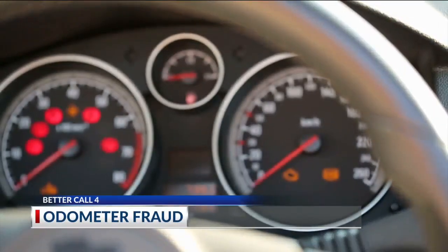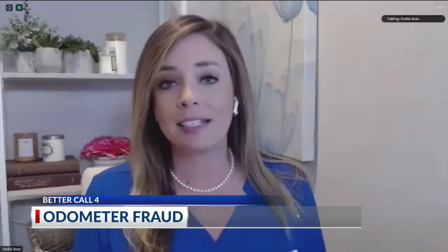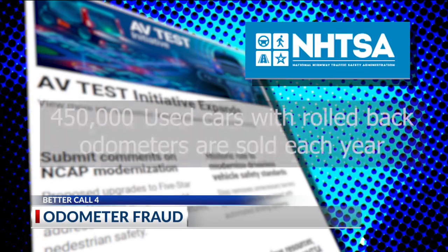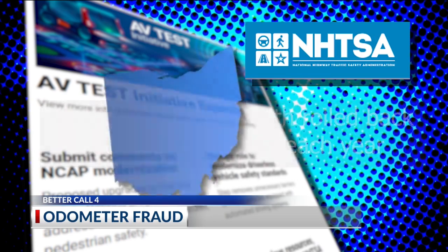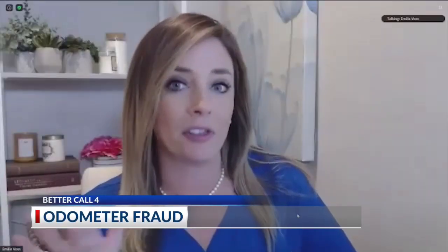It's a new twist on a used car scam. Odometer fraud has been around — most people think it kind of went out with the analog odometers, but that couldn't be further from the truth. Emily Voss, a used car expert with Carfax, says new data from the National Highway Traffic Safety Administration estimates more than 450,000 used vehicles with rolled back odometers are sold each year in the U.S. Ohio is ranked number nine nationwide when we look at the states with the most rolled back odometers.